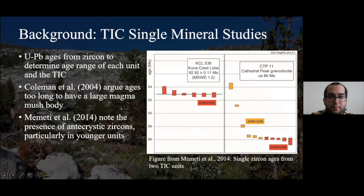Several single mineral studies have been conducted on the Tuolumne Intrusive Complex. Single mineral studies are very important because while whole rock studies can tell us quite a bit about broad changes in the magmas, they lack the detail to identify individual mixing features. One such mineral focused on is zircon, used to determine uranium-lead ages. Coleman et al. argued that the ages are too broad for us to have formed a large magma mush body.